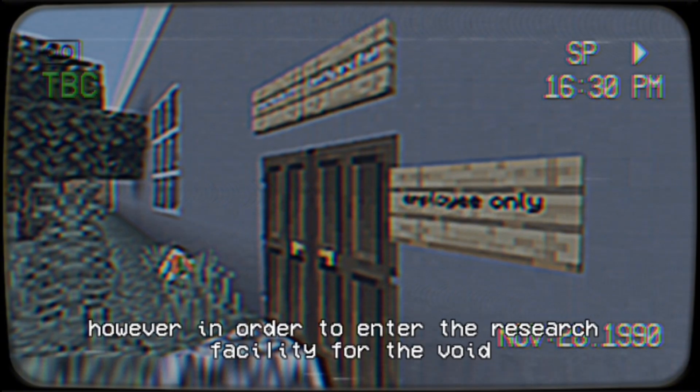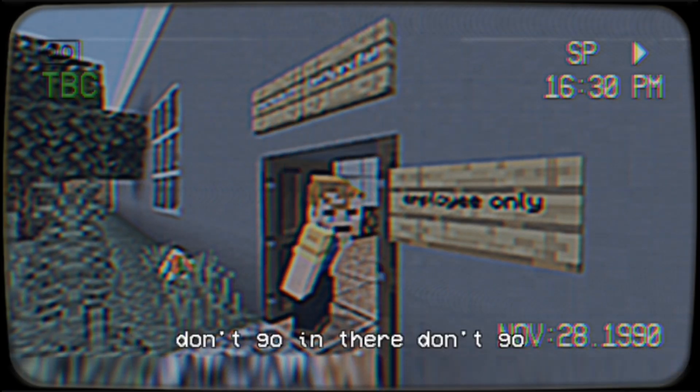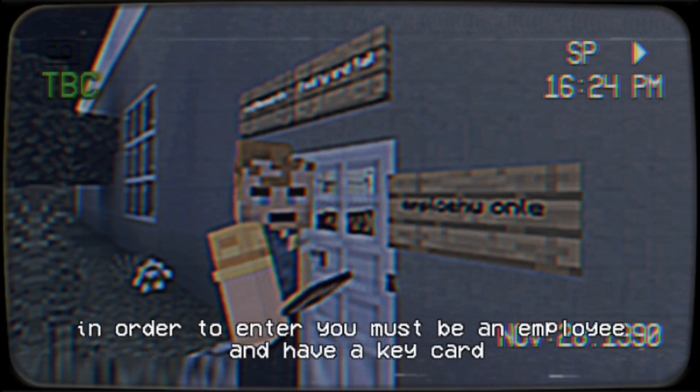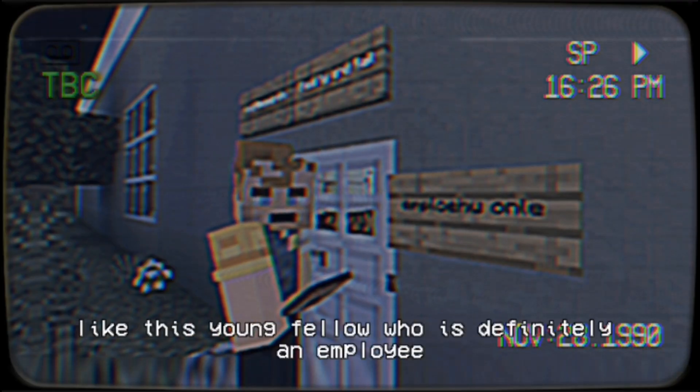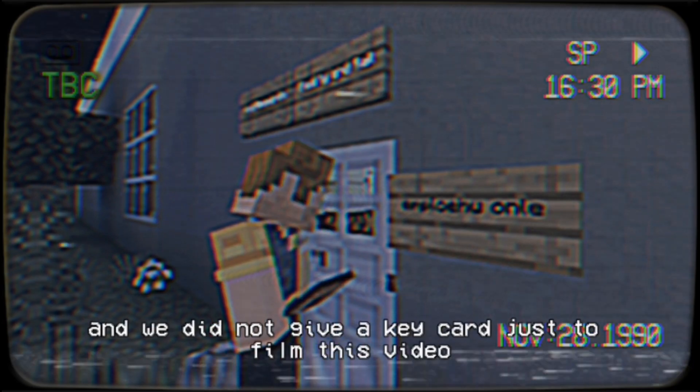However, in order to enter the Research Facility for the Void, you must be an employee. And that means, if you're not an employee, you should get a — what are you doing? Hey, no, don't go in there, don't go in there, you son of a... In order to enter, you must be an employee and have a keycard. Like this young fellow, who is definitely an employee and we did not give a keycard just to film this video.